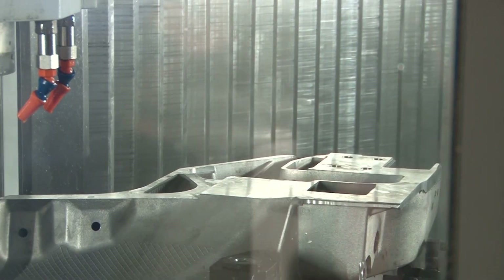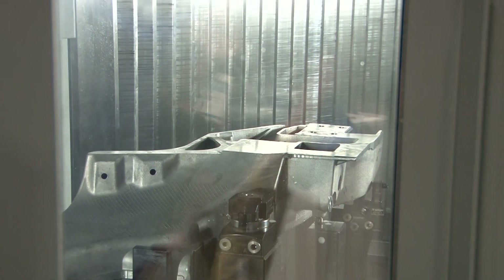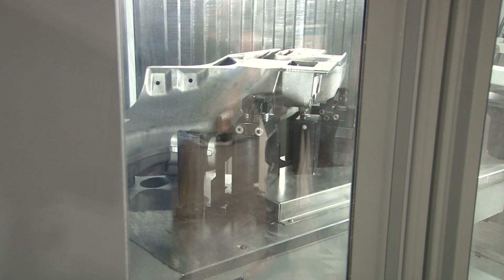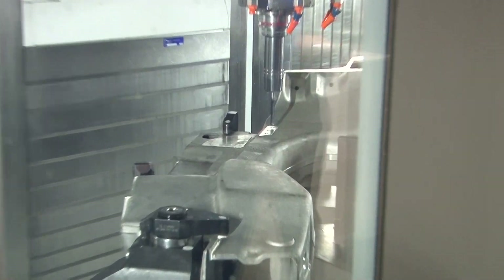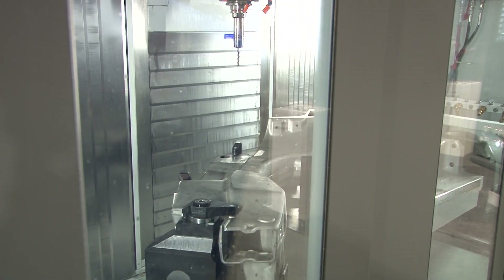This is a 5-axis machine. You will see here the swivel head that can rotate right and left up to 110 degrees, and we have a rotary table that moves the parts. With this machine you're going to be able to hit multiple angles when you do your parts. This machine is also fast — 75 meters per minute on linear axis. Regarding the spindle, this machine runs at 20,000 RPM.